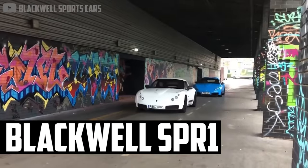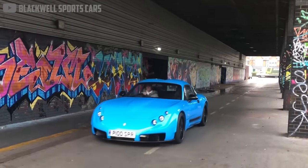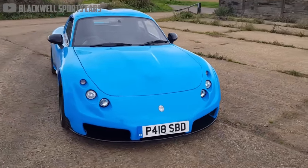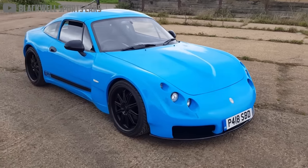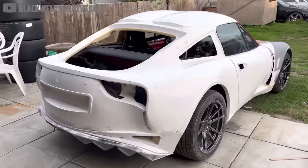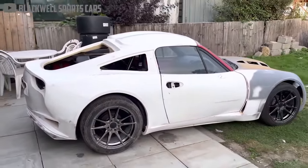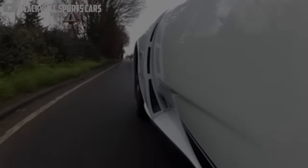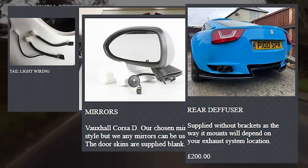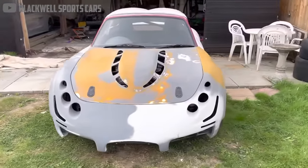A more affordable, and perhaps more supercar-esque option is the Blackwell SP-R1. With looks inspired by the TVR Sagaris and a DIY fiberglass exterior, the SP-R1 was sold in kit car form for just under £3,200. That price would get you all the panels needed to replace the skin of an NA Mazda MX-5 with newer and more eye-catching curves. For an extra cost, you can also get a taillight kit, side mirrors from the Vauxhall Corsa, and a rear diffuser. Later models also featured aggressive hood intakes to accommodate V6 engine swaps.